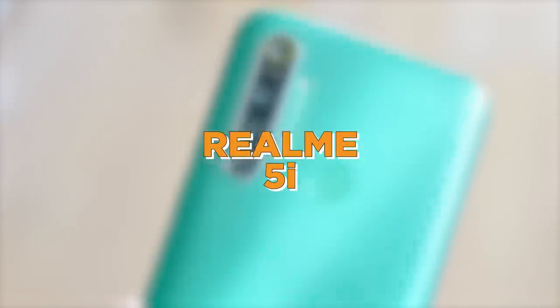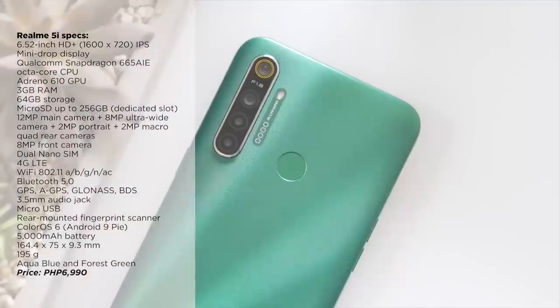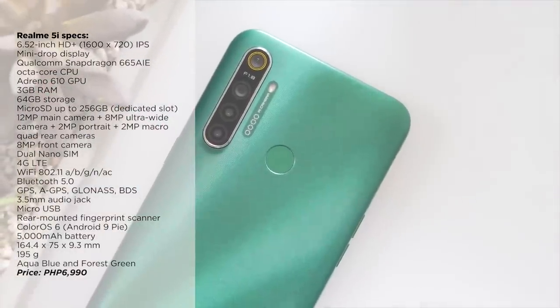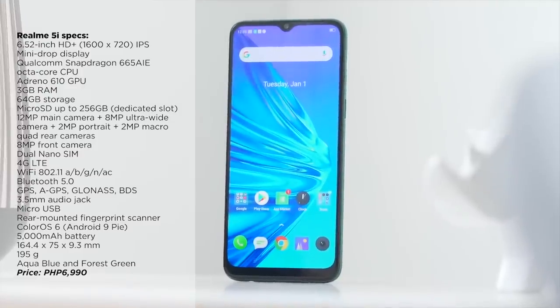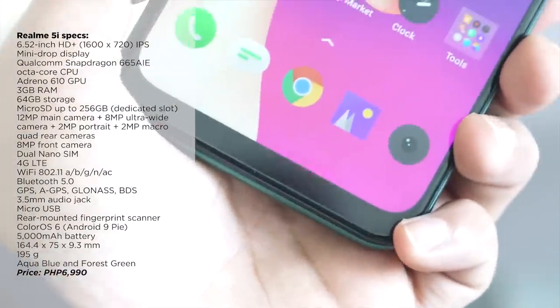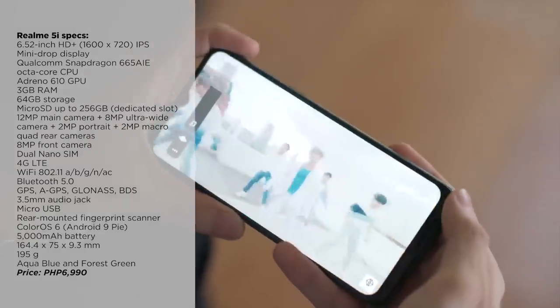Fifth, we got the Realme 5i. The Realme 5i is basically a Realme 5 but with a lower front camera resolution, different design, and a lower price tag. Priced at 6,990 pesos with the 3GB plus 64GB configuration, it's just 1,000 pesos less compared to the Realme 5 with the same configuration.